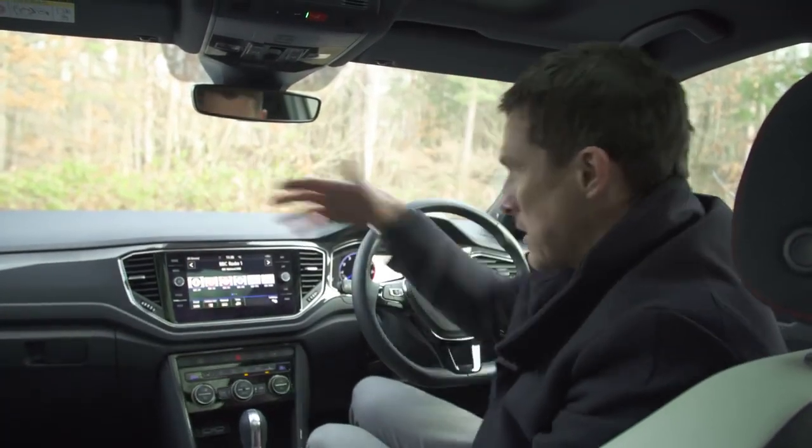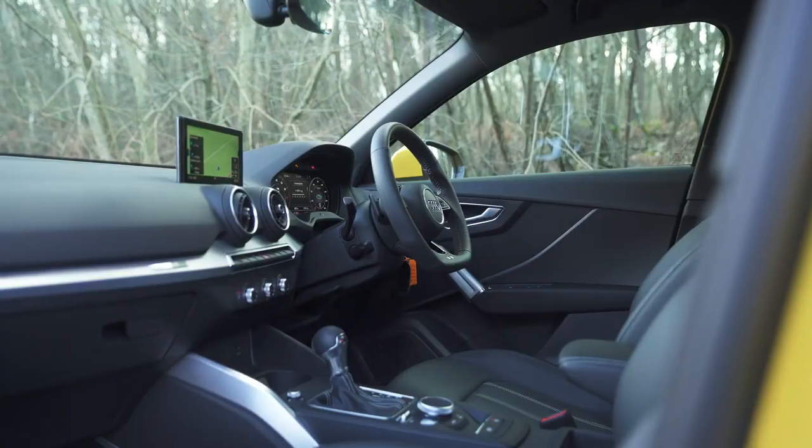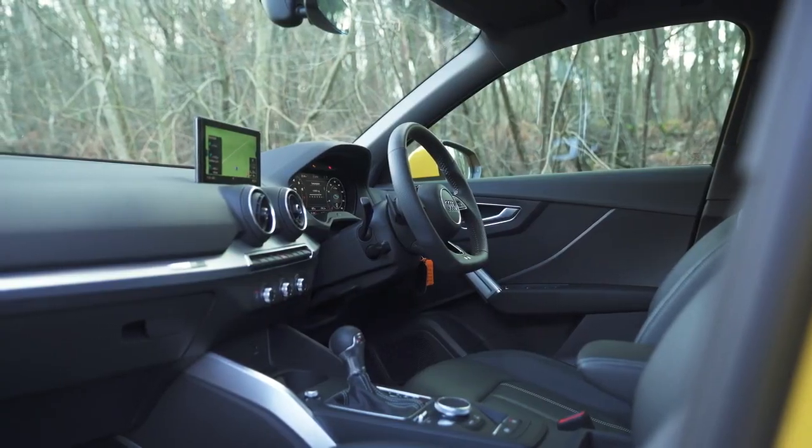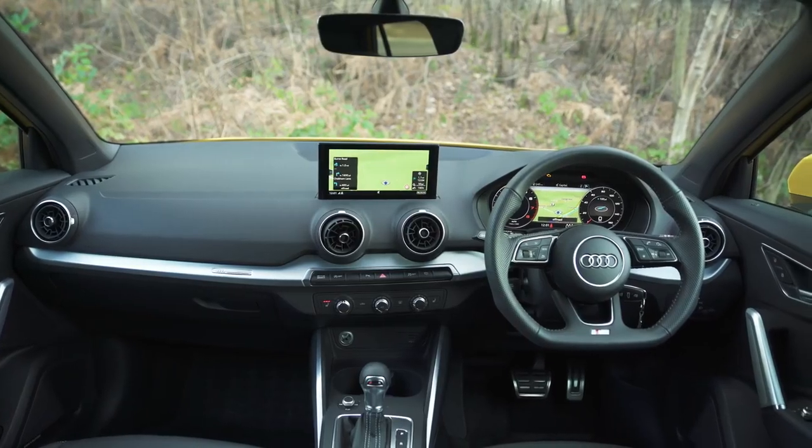But if you're expecting normal VW quality standards in here, it won't quite scratch your itch. Look — scratchy plastics pretty much everywhere. The interior of a Polo feels plusher than this; you get soft-touch materials on the dash of the Polo. I don't know what they've done — why have they done it? The only way I could calm down was by jumping into the Audi. Its cabin is far more soothing and it's exactly what you'd expect from the brand.